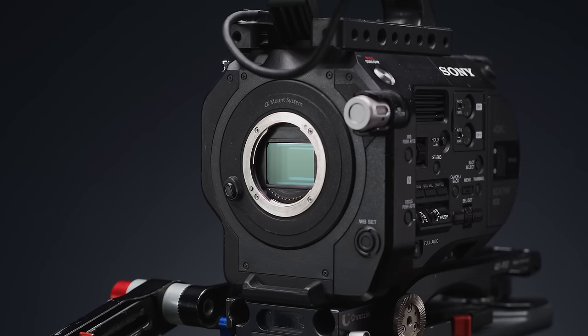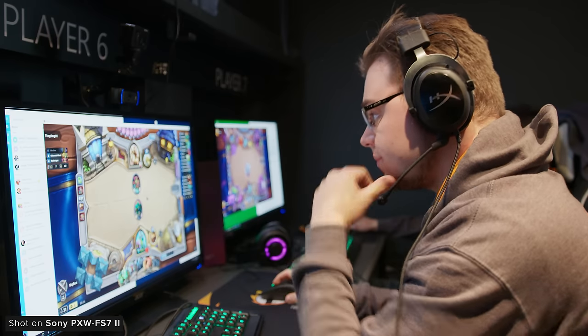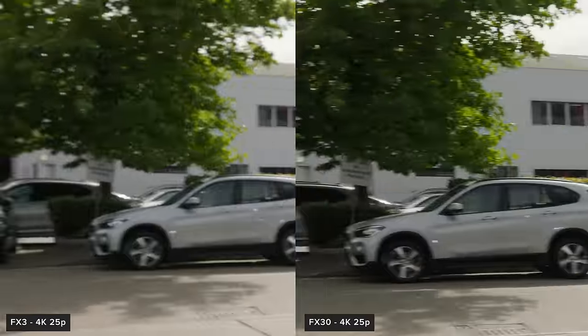Super 35 was pretty standard at this point, but 4K recording was the big thing, and the image that the FS7 captures was fantastic at the time, especially given the price at release. It had a decently fast sensor readout speed, but it's not as quick as the modern ones in the FX cameras, which isn't too surprising.